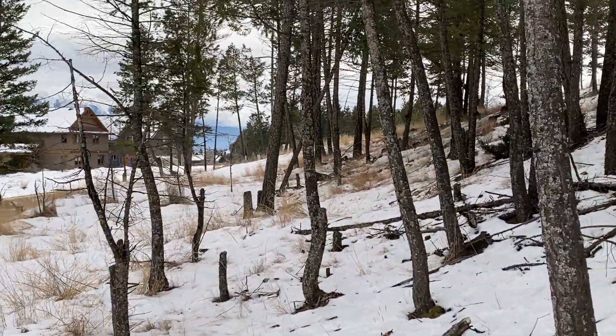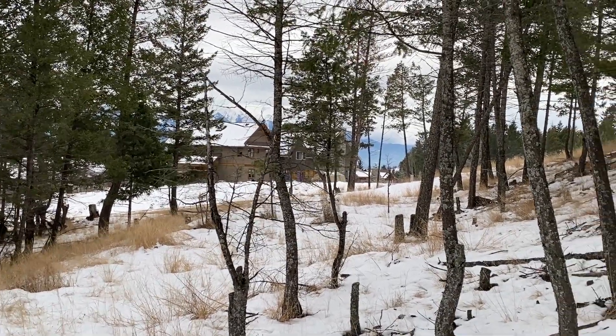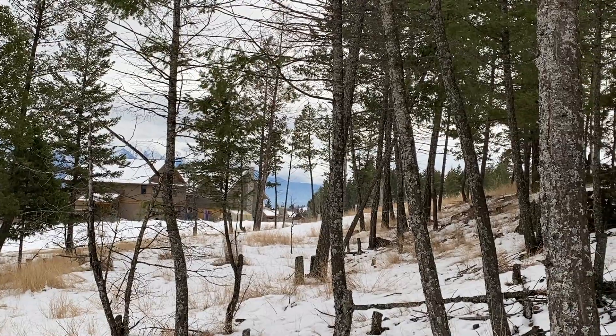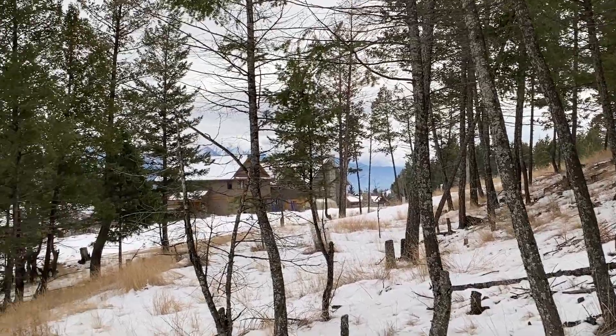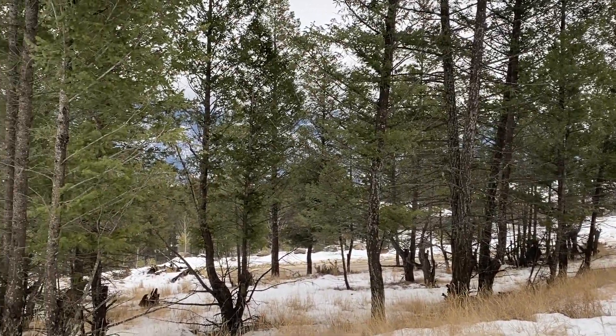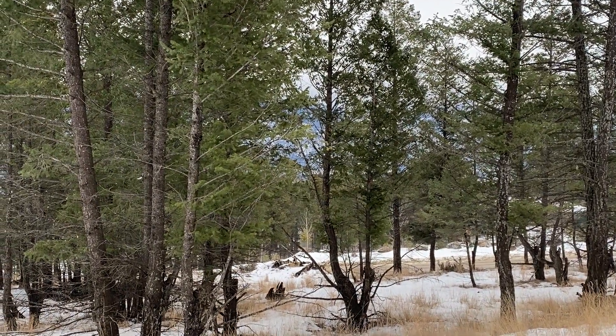There's a car — I don't know if you just caught that or not. So this is the little glimmer of an opening for a view. But there's also a view to the south — I think that's south.